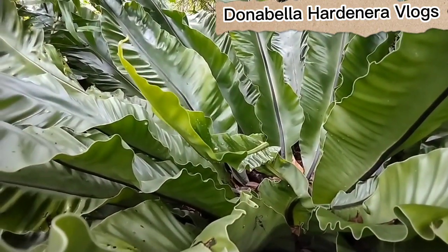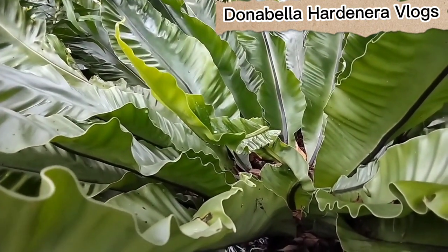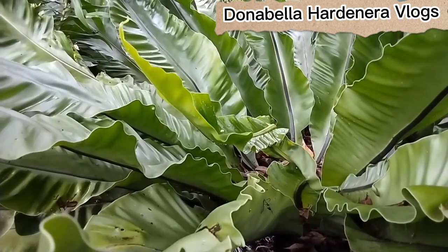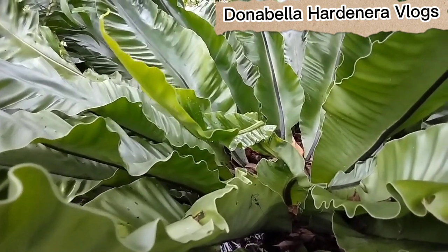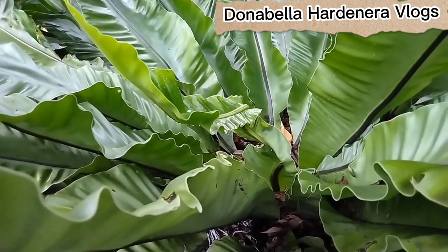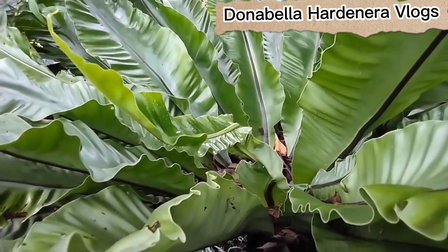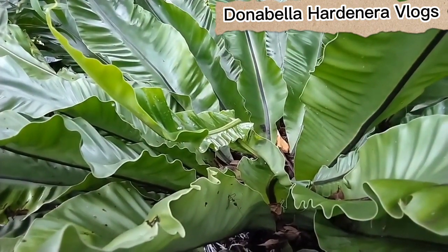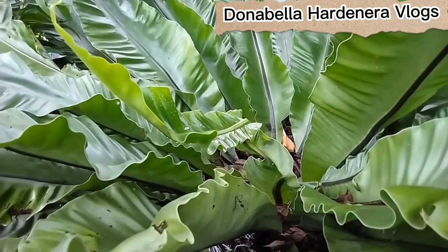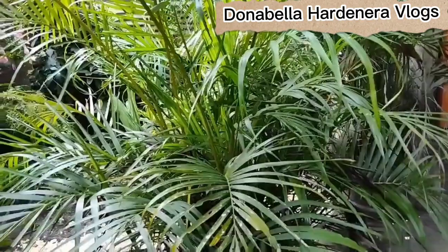The sixth example is Asplenium nidus, or bird's nest fern. Some scientists say houseplants are effective natural air purifiers, and the bigger and leafier the plant, the better — the amount of leaf surface area influences the air purification, says Bill Wolverton, a former NASA research scientist. Asplenium nidus is an epiphytic species known as the bird's nest fern that can be grown indoors.